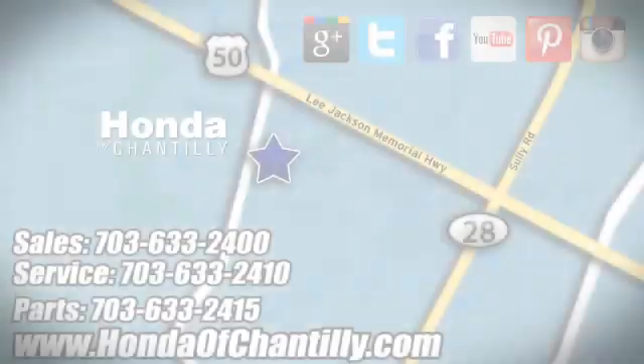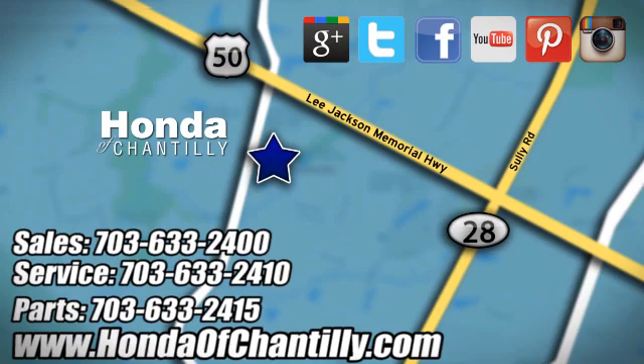Experience it for yourself today. Honda of Chantilly — we are conveniently located just south of Dulles Airport at 4175 Stonecroft Boulevard in Chantilly.